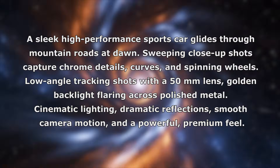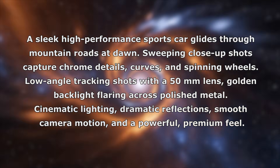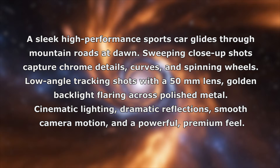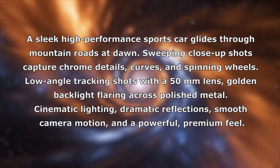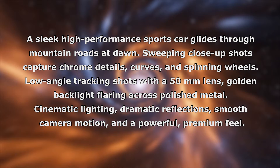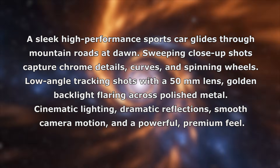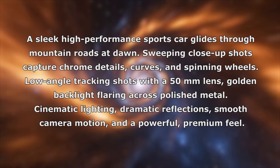The prompt used is: a sleek, high-performance sports car glides through mountain roads at dawn. Sweeping close-up shots capture chrome details, curves, and spinning wheels. Low angle tracking shots with a 50mm lens, golden backlight flaring across polished metal. Cinematic lighting, dramatic reflections, smooth camera motion, and a powerful premium feel.